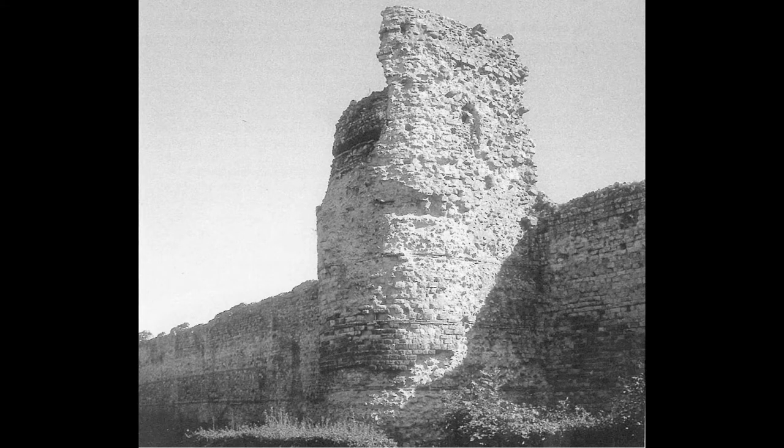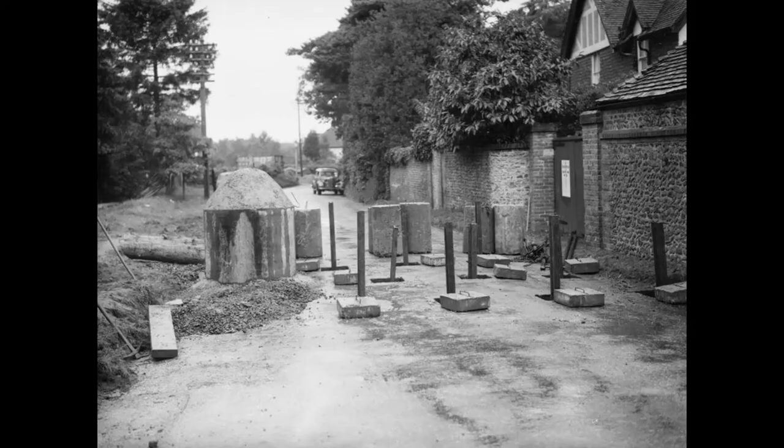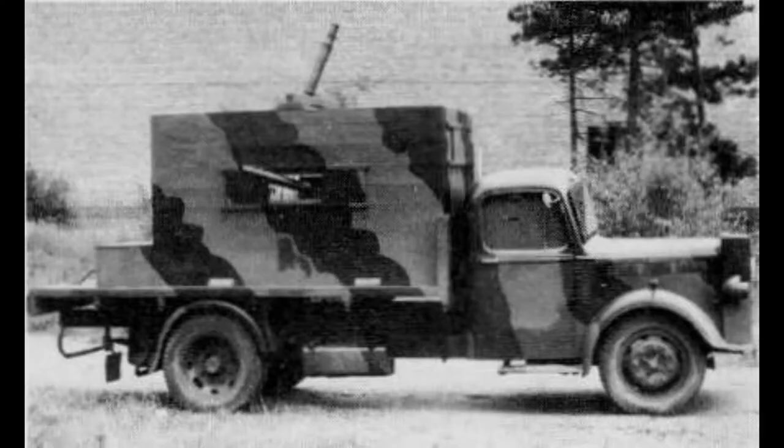There were not enough troops to man the stop lines, and as more mobile forces became available, British plans changed to emphasise stopping the Germans at the anti-tank islands, which were expected to continue fighting even when surrounded.